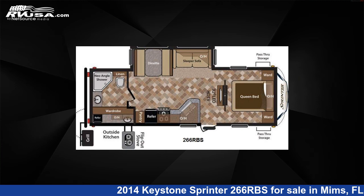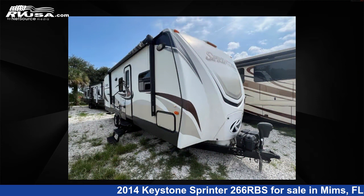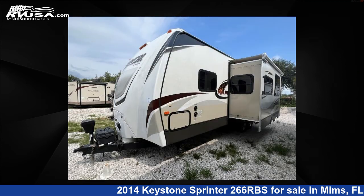This 2014 Keystone Sprinter 266RBS is a travel trailer RV. It is located in Mims, FL 32754 and is offered for sale by Optimum RV, Mims.